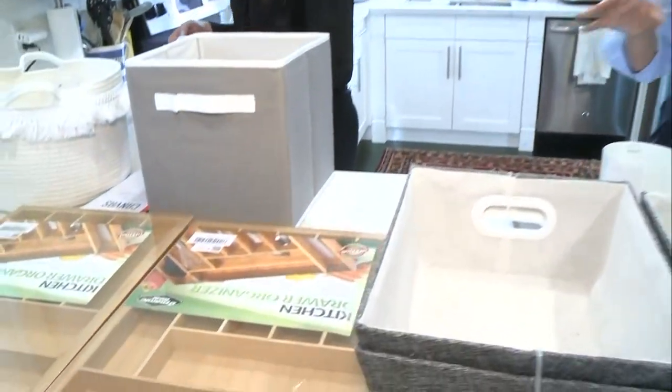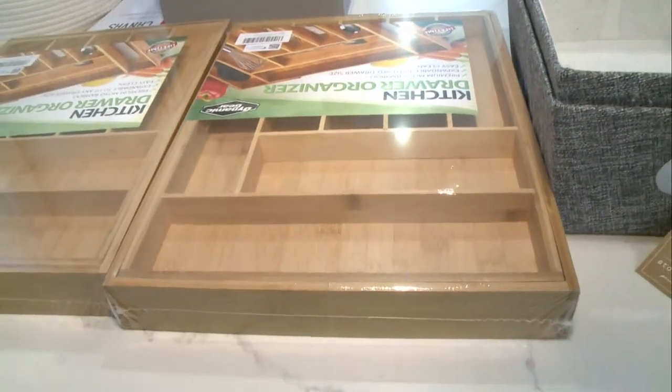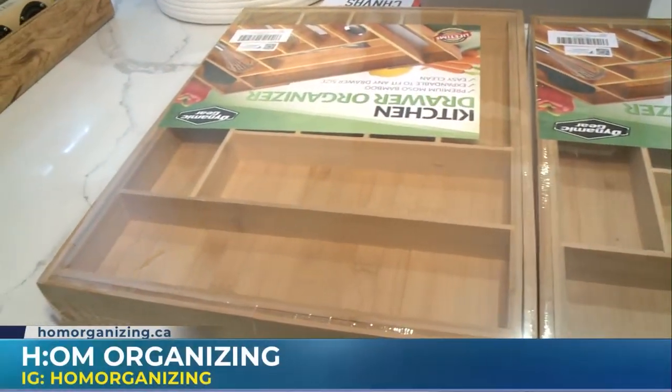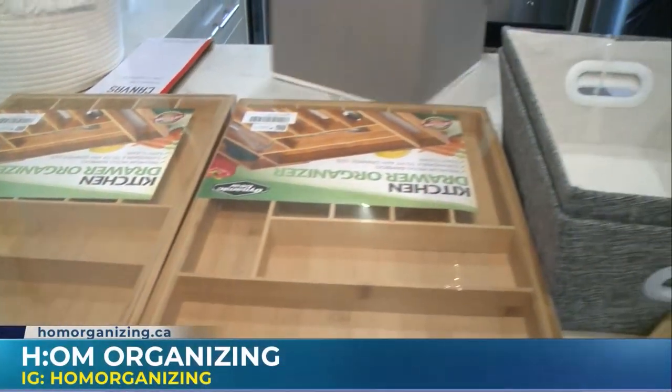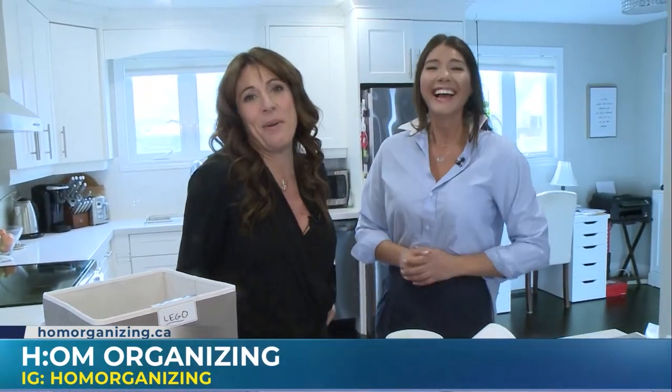Talk to me about what these are — they're amazing. These are expandable drawer organizers. They work great in the kitchen space for cutlery, but we're going to show a space in the kitchen where they're used differently. They give you compartments, and compartments are awesome because they give you parameters as to what can live in your space. If it doesn't fit, you have to throw it out — that's the motto. Doesn't fit, goes in the garbage.